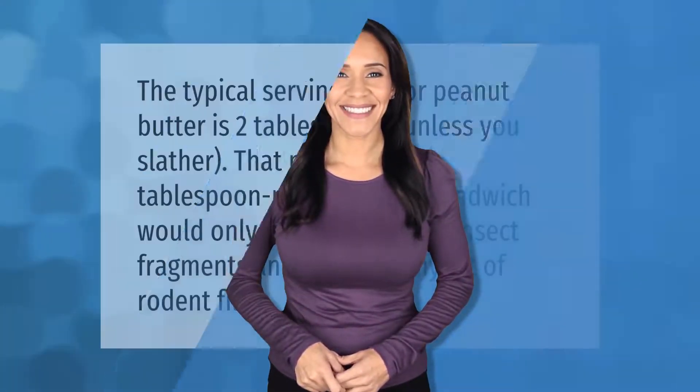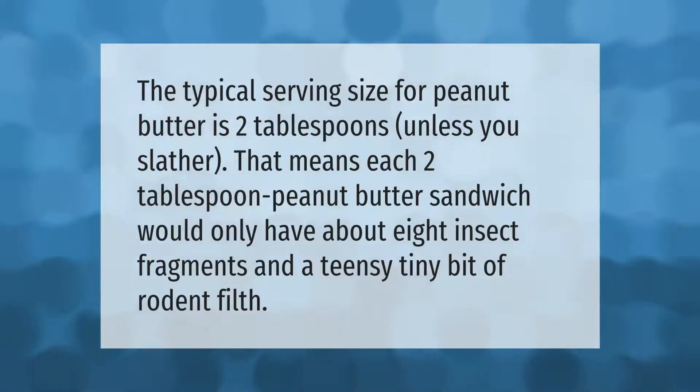The typical serving size for peanut butter is two tablespoons. Each two tablespoon peanut butter sandwich would only have about eight insect fragments and a teensy tiny bit of rodent filth.